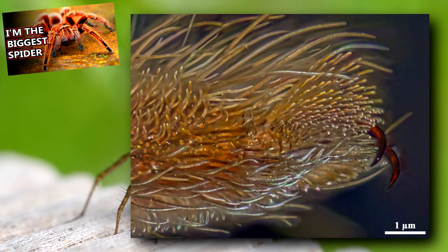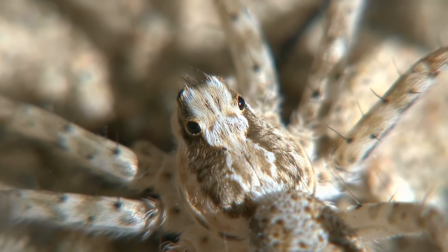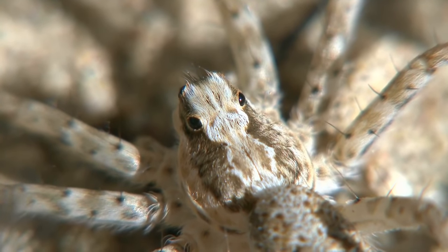Their legs end in tiny claws, much like tarantulas. Wolf spiders can also detect vibrations from the surrounding environment, which may clue them in to a nearby meal or threat.